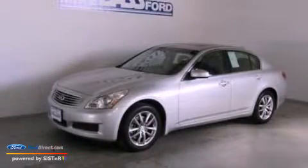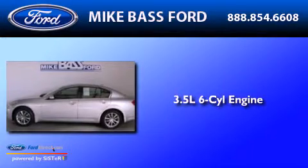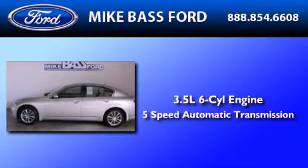This is a 2008 Infiniti G35. It has a 3.5-liter six-cylinder engine and a five-speed automatic transmission.